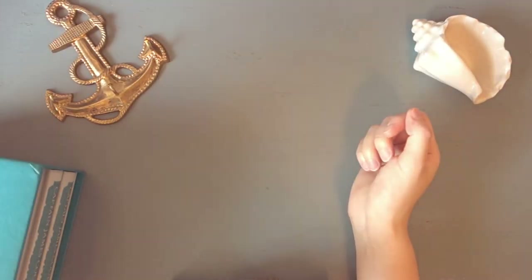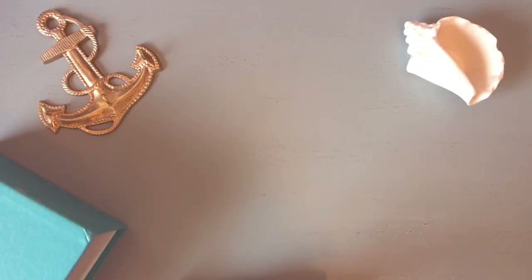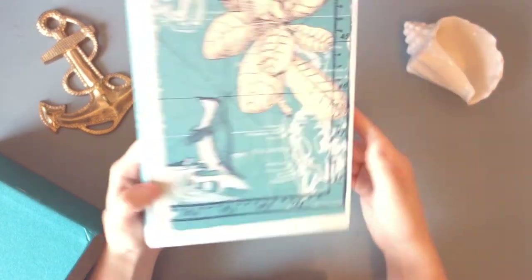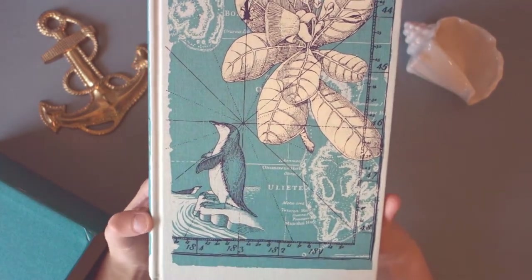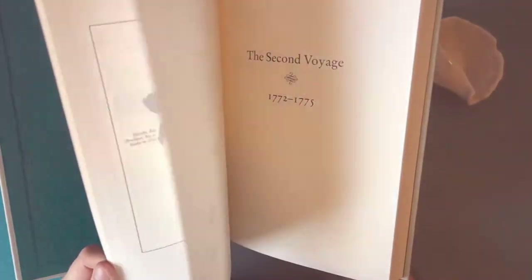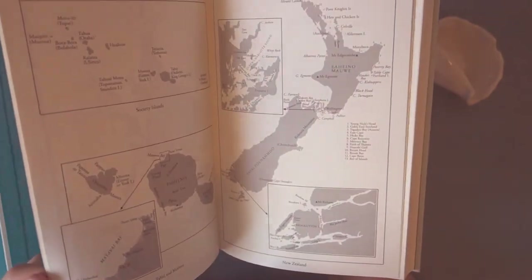That's the first voyage. I will show the other books here, which I have not started reading. Part two — the second voyage took place from 1772 to 1775. This volume has a different cover in the same style, still very nice. And also the maps — quite a few maps in this one.